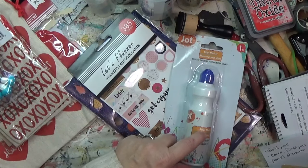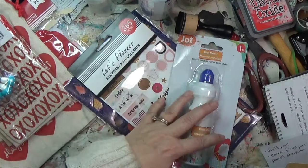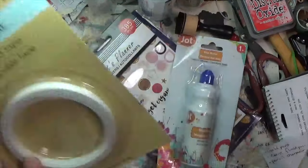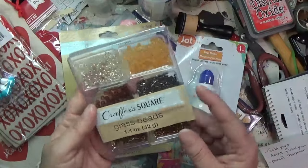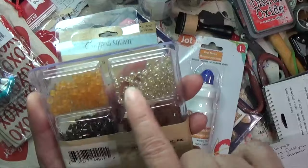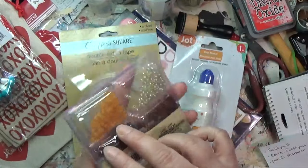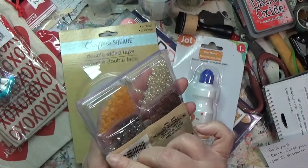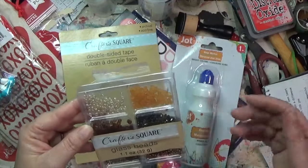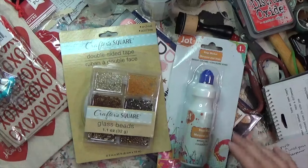Over in the craft section — near the poster paint, crayons, and poster stuff — I got some double-sided tape because I always need it. And then this little collection with browns and metallics really caught my eye, so I grabbed it. They're just seed beads and bugle beads, but I thought they could be fun somehow. I haven't decided how. That's my quick Dollar Tree haul.